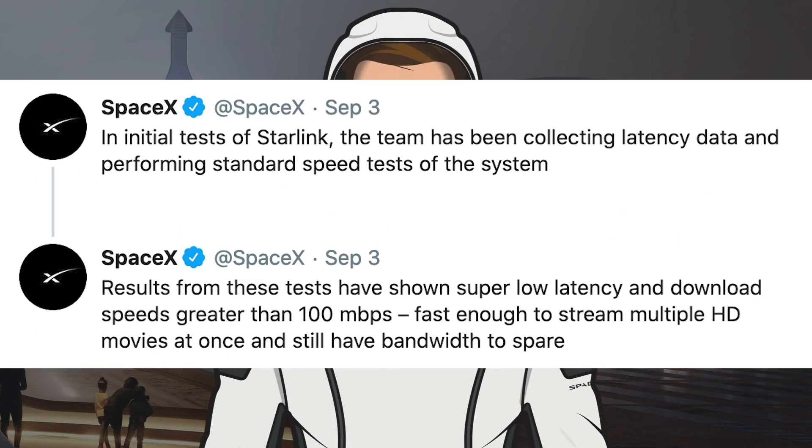The company tweeted two bits of Starlink information. In initial tests of Starlink, the team has been collecting latency data and performing standard speed tests of the system. Results from these tests have shown super low latency and download speeds greater than 100Mbps — fast enough to stream multiple HD movies at once and still have bandwidth to spare.